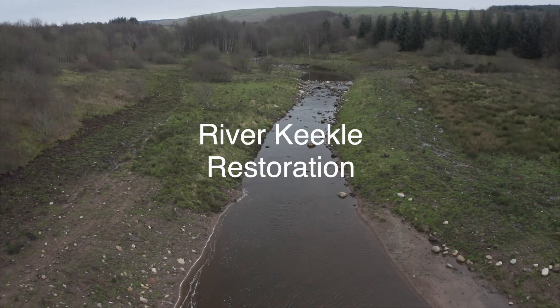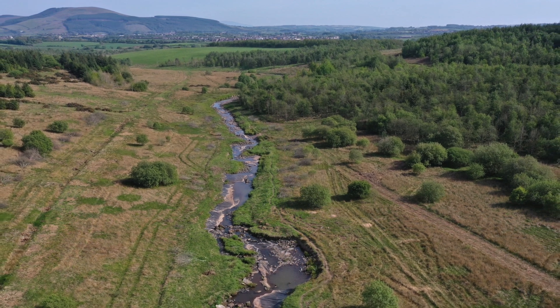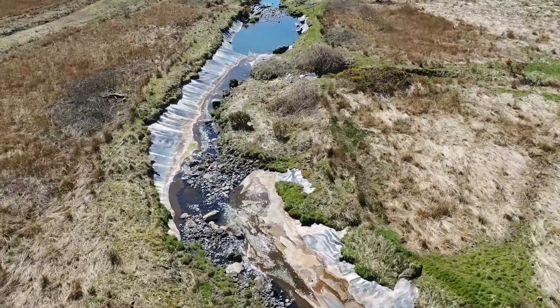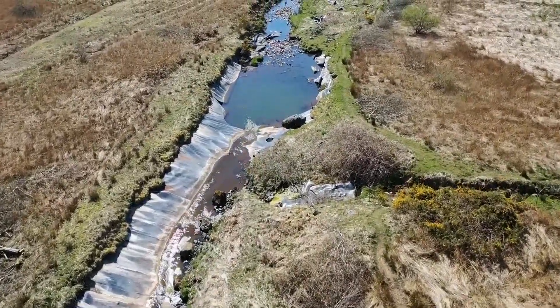Here we are at the River Keekle in West Cumbria, at the end of a five-year-in-the-making river restoration project. This entire river over a two-and-a-half kilometre section was lined with thick black plastic. It was done in the early 1990s as part of a post-mining restoration project, but unfortunately, although the best of intentions were probably taken at the time, it didn't really work as a solution, and that left us with a very heavily eroded, very broken river system with this awful black plastic lining.